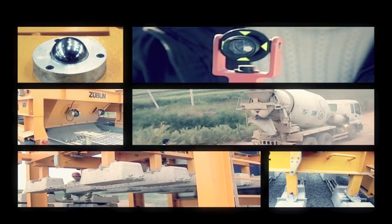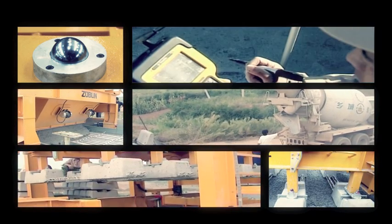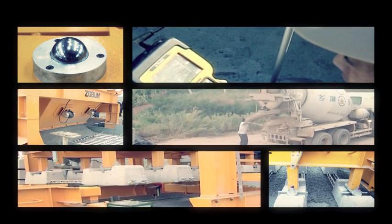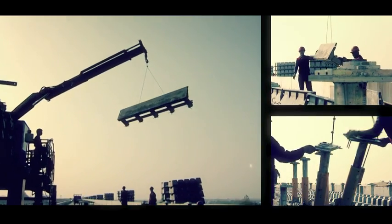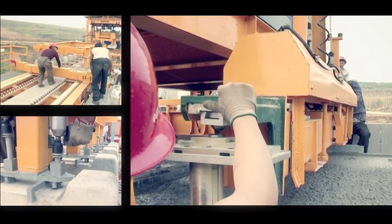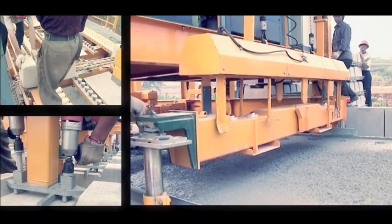The advantage of this unique construction process is that all individual work activities and logistics are perfectly interconnected with each other and carried out simultaneously. This way, the Zublin system is not only one of the most precise but also most effective construction technologies available, with a progress rate of 300 meters per day.